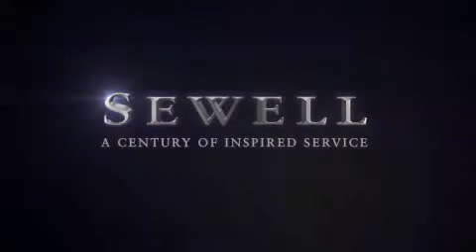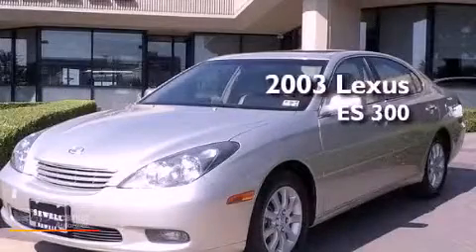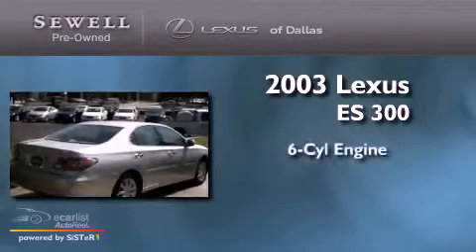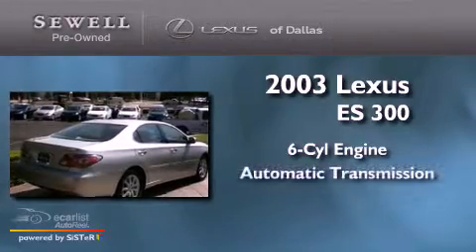Sewell, a century of inspired service. This is a 2003 Lexus ES300. It features a six-cylinder engine and an automatic transmission.